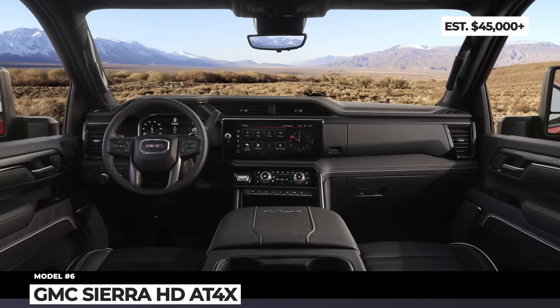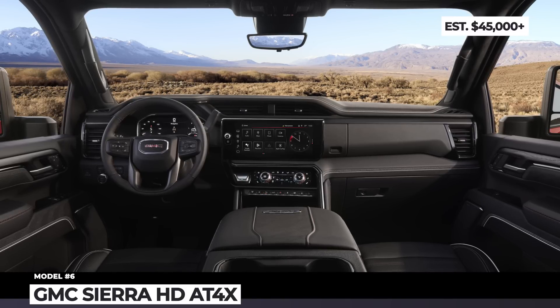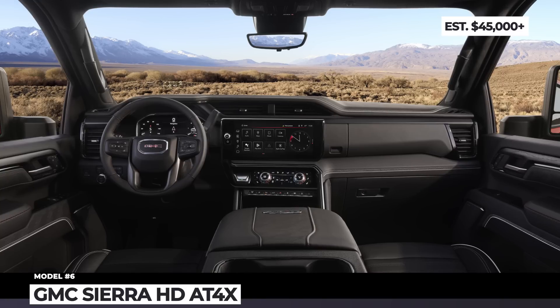Each model also boasts luxurious elements such as authentic wood interior trim, leather upholstery, front seats with massage functionality, and a high-quality 12-speaker Bose sound system.